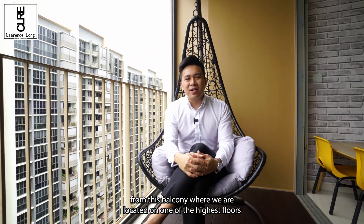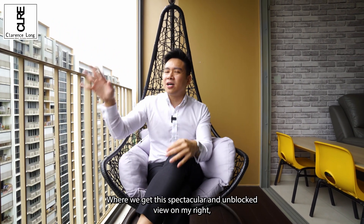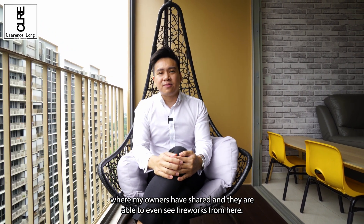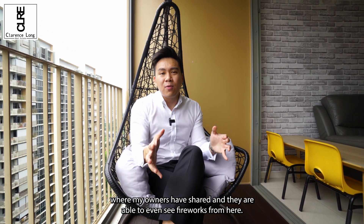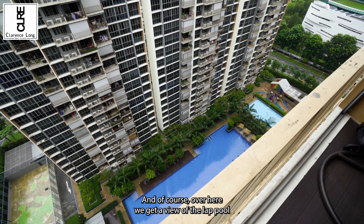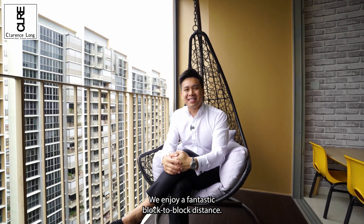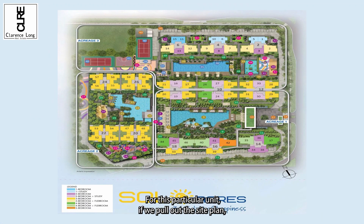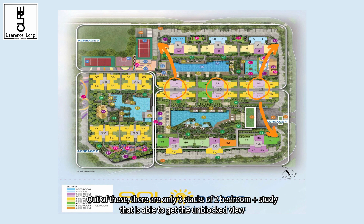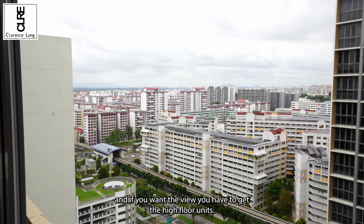Let's kickstart the home tour from this balcony, where we are located on one of the highest floors of this development, with a spectacular unblocked view. My owners have shared that they are able to even see fireworks from here. Over here we also get a view of the lap pool. Sitting on a very huge floor of land, we enjoy fantastic block-to-block distance. If we pull out the site plan, there are only 6 stacks of 2 plus study, making it only 10% of the development. Out of this, there are only 3 stacks of 2 plus study that can get the unblocked view, and if you want the view, you have to get the high floor units.